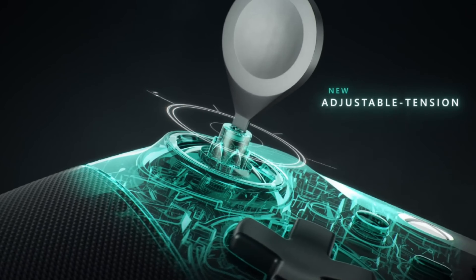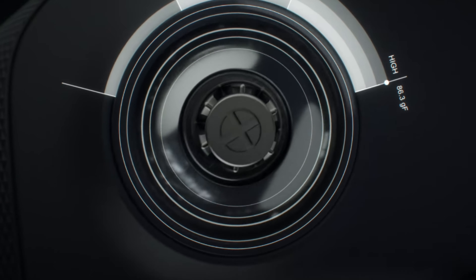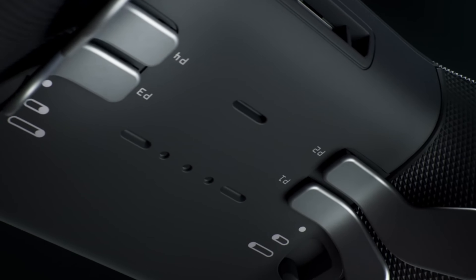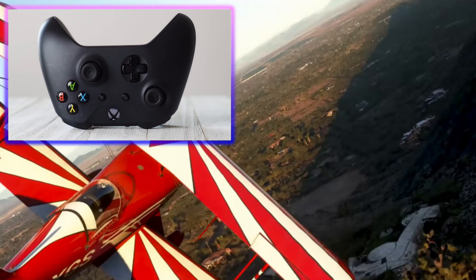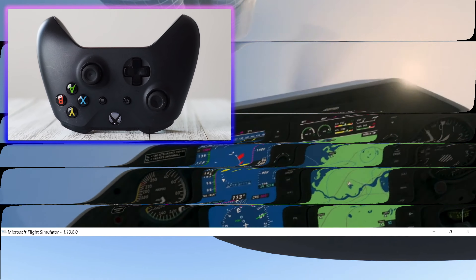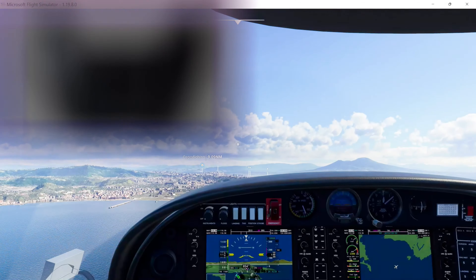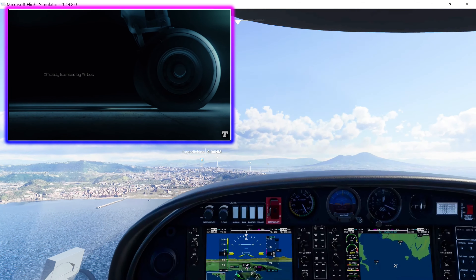A few weeks ago, after the Xbox update came out, I decided to play the game with my Xbox controller. And honestly, I was extremely shocked — the game plays so much better. It's so much smoother, and controlling your plane flying in VR using an Xbox controller is much more stable. It's easier to get to the menu, and the game works so much better for casual gamers using an Xbox controller than using an expensive flight stick.